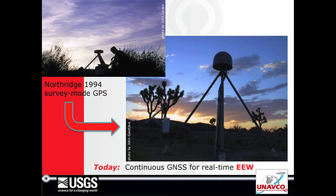I've taken you through from the Turbo Rogue days of Northridge survey mode GPS to today, when we're doing GNSS in real time with less than a second latency for earthquake early warning. It's been an exciting ride, and thank you to UNAVCO and to the UNAVCO community.